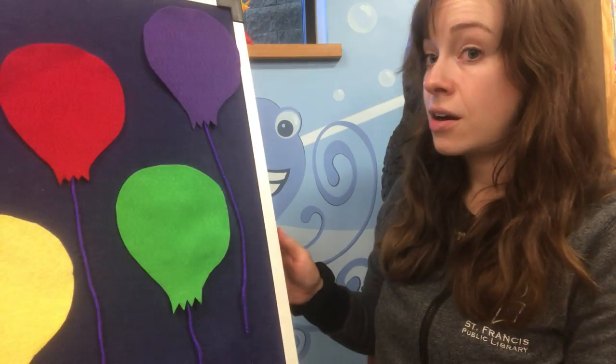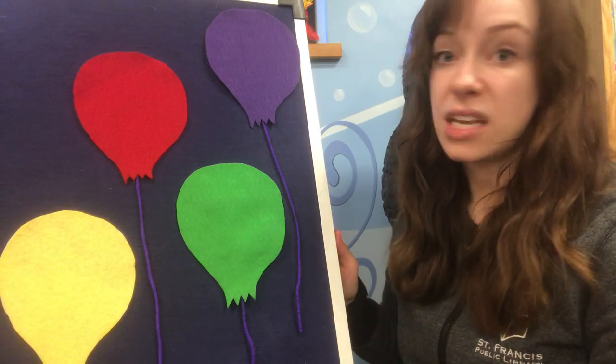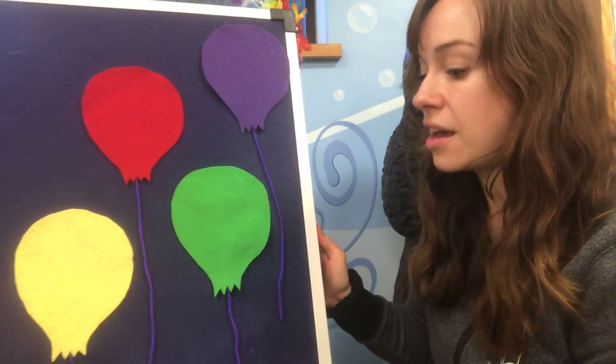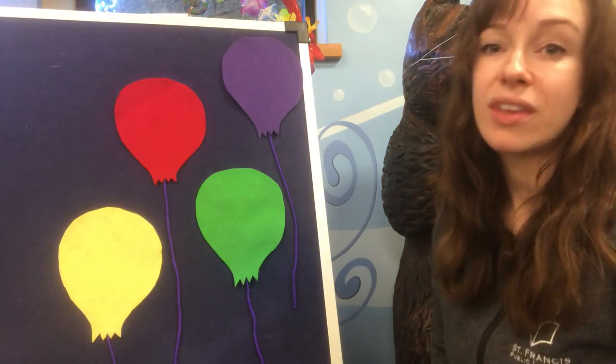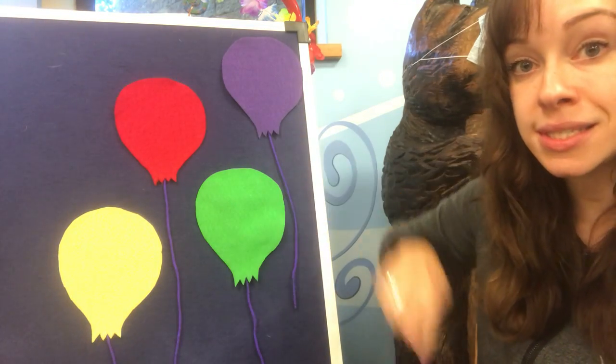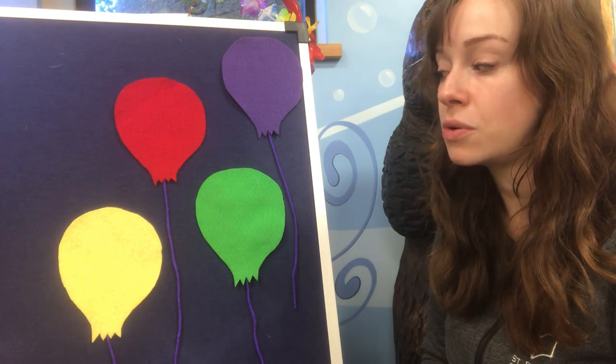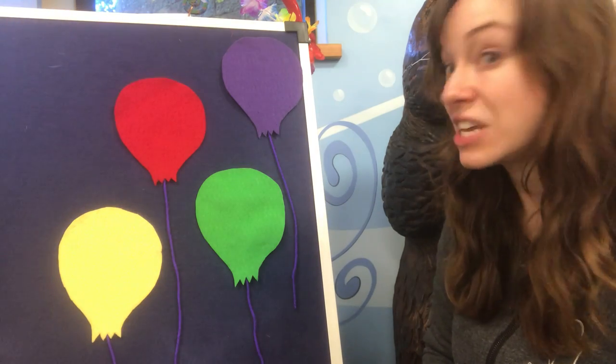I have another rhyming hiding game — I love those kind of games, I do them a lot at my story times. These are balloons, and underneath one of the balloons is a raccoon.